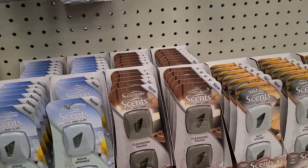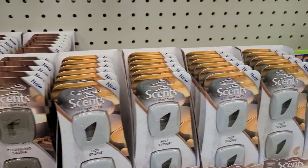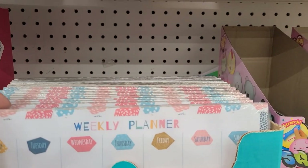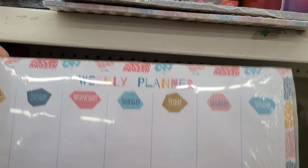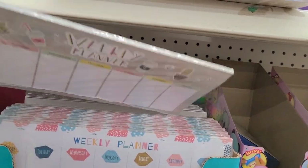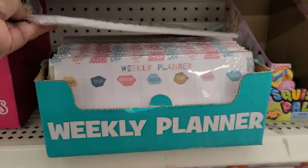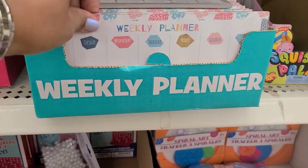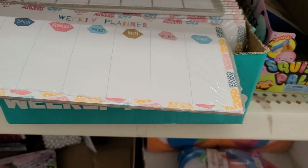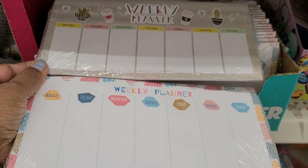Here they have the new Aqua Springs — I've never seen that one before — they have the Cleansing Sauna and the Hot Stone. So this is the new scent in the car aisle. Here I found this book of weekly planning — this is what it looks like. My favorite is the one in the back — it says Weekly with the coffee cup. And there's also this one. It's just these two in the box.